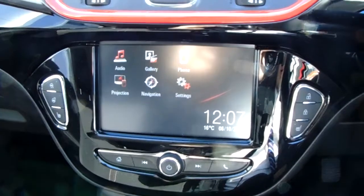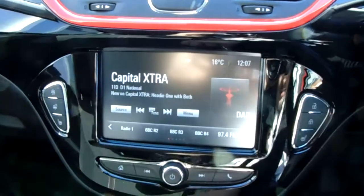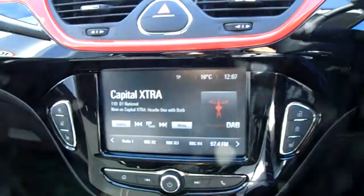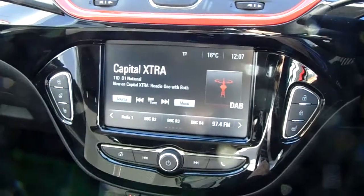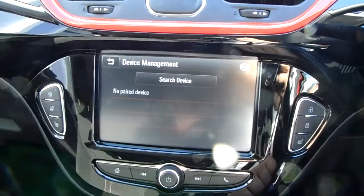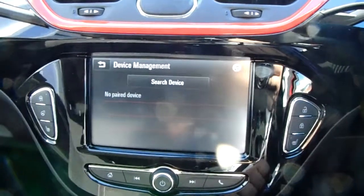Moving on to the main display of the centre console, this is a touch screen display. If you tap onto audio you can see you'd have your DAB radio stations as well as your AM and FM, so there are plenty of stations to choose from with improved sound quality. You can also connect to your phone via Bluetooth, which will allow you to use hands free — the safest way to make any phone calls while driving.